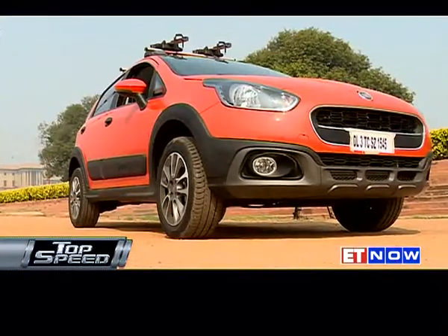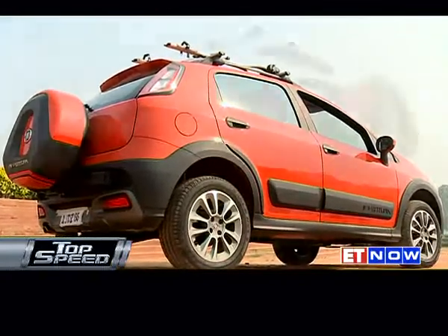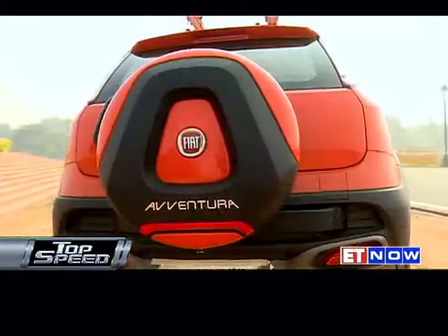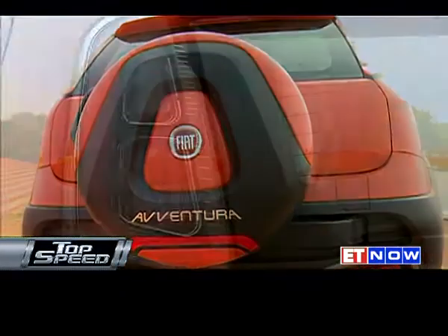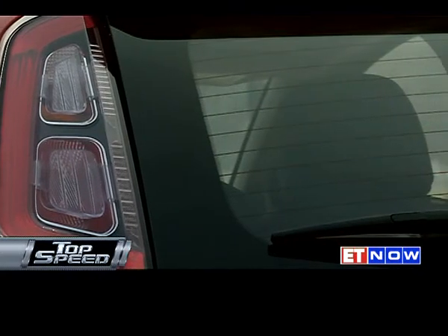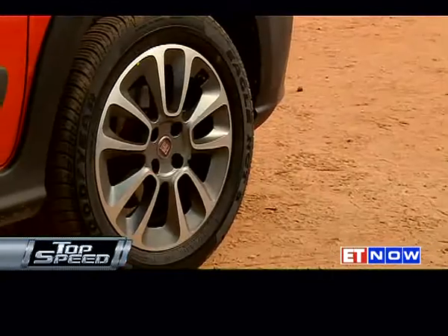Fiat is on a comeback trail in India, and it's evident by the number of launches they have had this year — starting with a refurbished Linea at the beginning of the year, followed by the updated Punto, the Punto Evo, and now the brand new Aventura to add to their product portfolio. So how new is the Aventura?